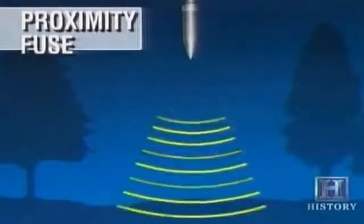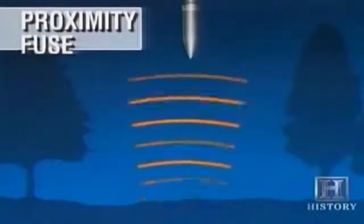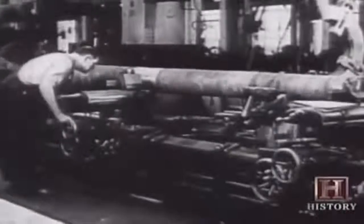The proximity fuse was a new and deadly advance in shell design. Sensing the distance to the ground with radio waves, it would explode at a predetermined altitude set to inflict maximum damage on the target below. The Allies continued to modernize their arsenal, but the foot soldier armed with only a rifle was no match for German armor.